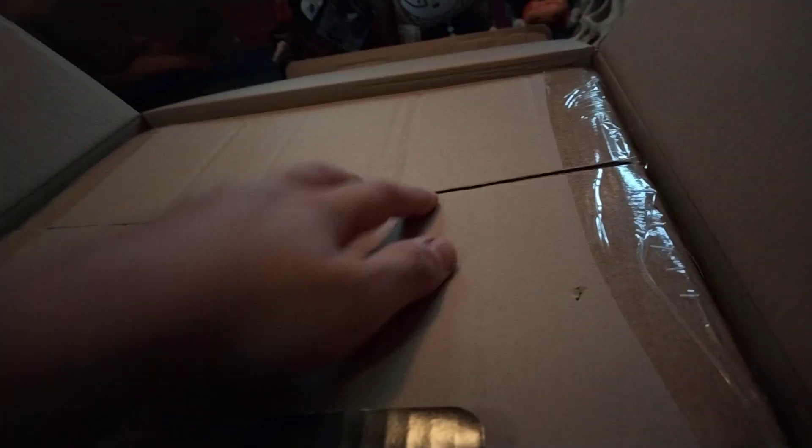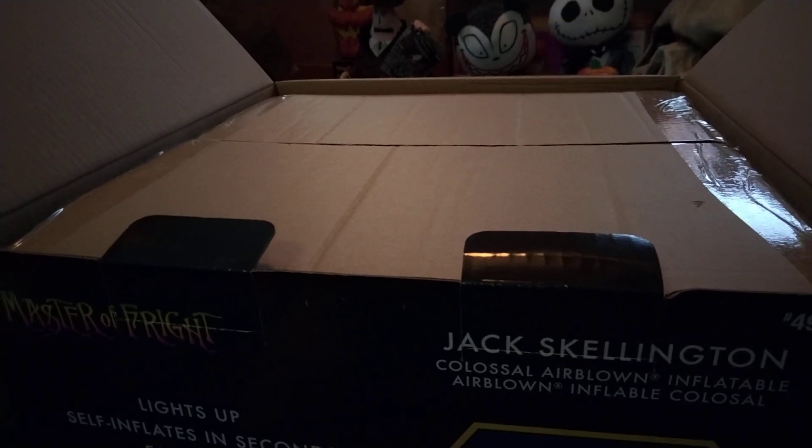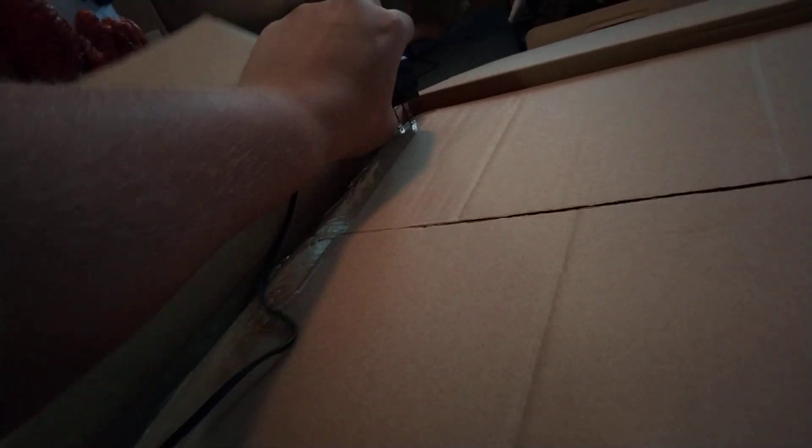But yeah, this is brand new, never been opened. Really excited to see what this looks like. Obviously we can't inflate it in here, but I just want to take a peek. I don't know if there are going to be any big ones that come out next year — I really hope so. Maybe one or two at At Home, but we'll have to see.